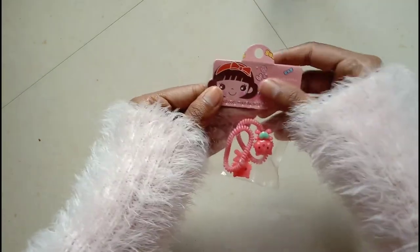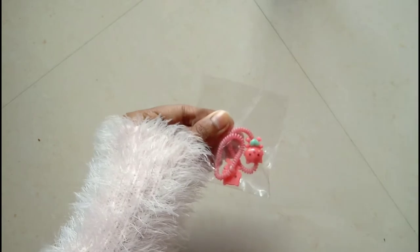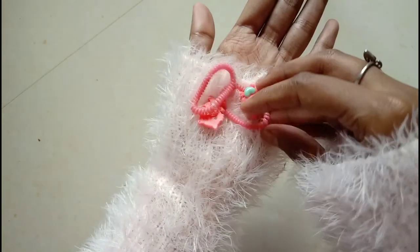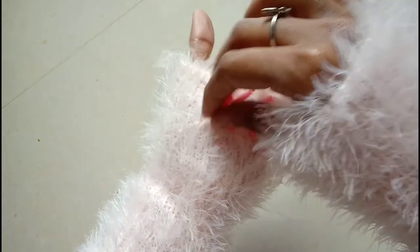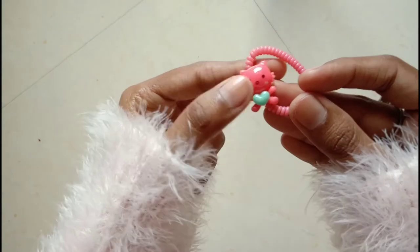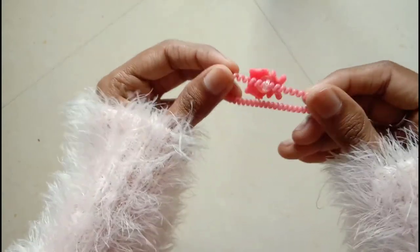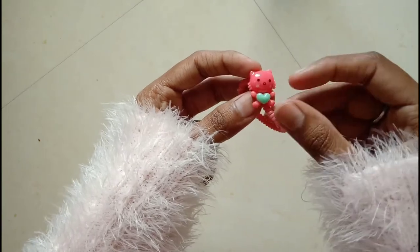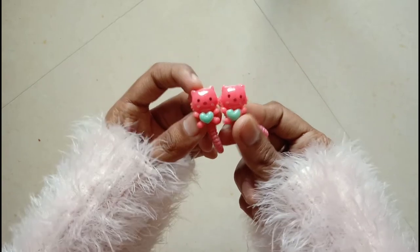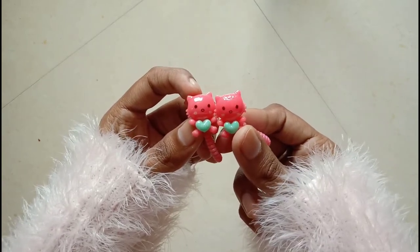Next we have really cute rubber band clips. I know they're not really stationery, but they were so cute that I could not resist buying them. They have a kitty design and are very durable — you can use them anywhere. They come with a pair of rubber bands that have little hearts on them.